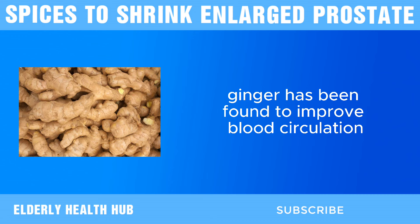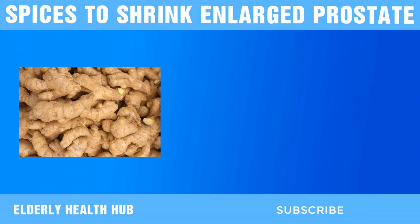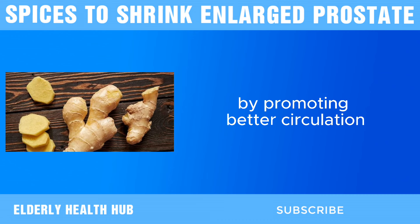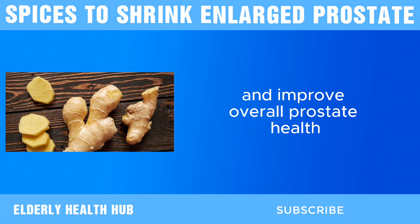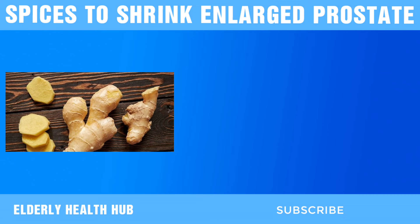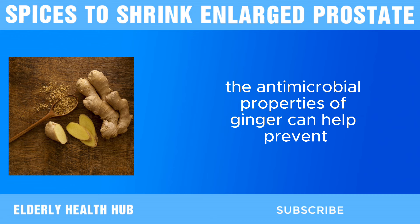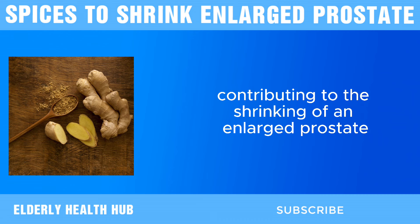Moreover, ginger has been found to improve blood circulation, which is essential for the health of all organs, including the prostate. Enhanced blood flow ensures that the prostate receives adequate nutrients and oxygen, which can help maintain its health and function. By promoting better circulation, ginger may support the reduction of prostate size and improve overall prostate health. Ginger also has antimicrobial properties that can benefit overall prostate health. Bacterial infections can exacerbate symptoms of BPH and lead to complications. The antimicrobial properties of ginger can help prevent and manage infections, thereby supporting prostate health and potentially contributing to the shrinking of an enlarged prostate.